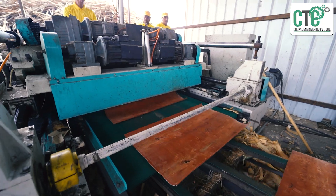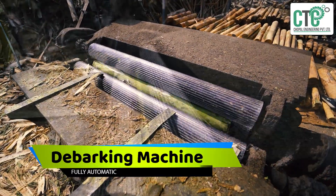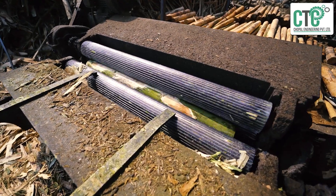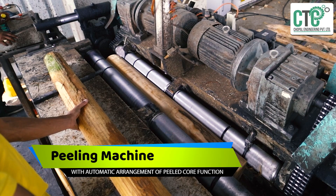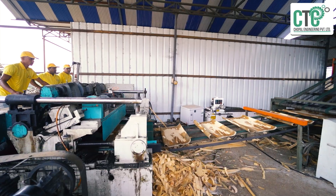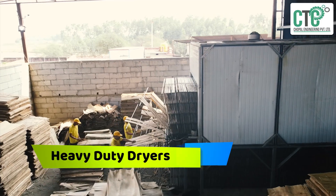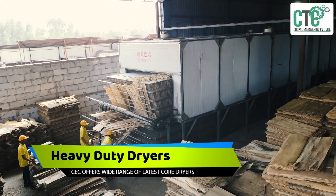Here are the machines proudly offered in domestic and international markets: a fully automatic debarking machine, a rough-and-tough peeling machine with automatic arrangement of peeled core, and a complete range of heavy-duty dryers. CEC offers a wide range of latest core dryers.